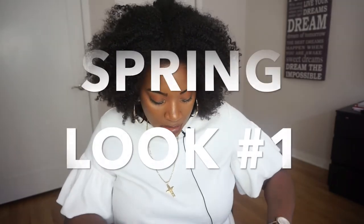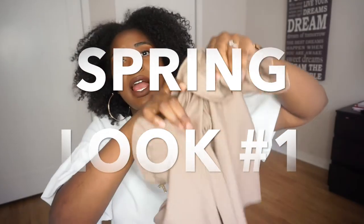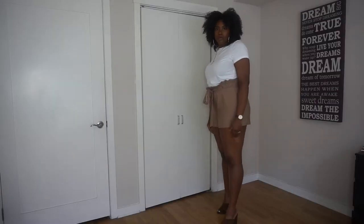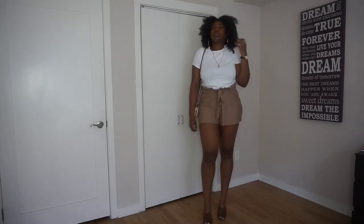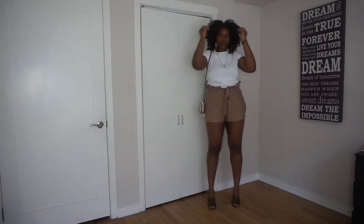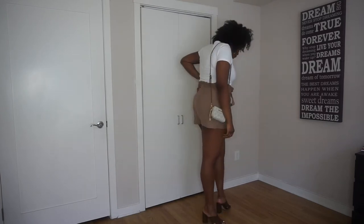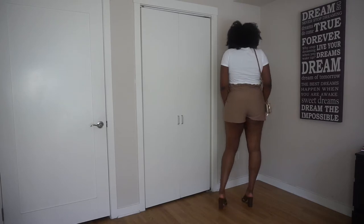I have these shorts that I got from Express. You can't really see them, but an amazing thing about these shorts is they have like a belt and sort of like frills, so it makes your waist look smaller, it makes you look snatched, it makes people say 'what waist?'